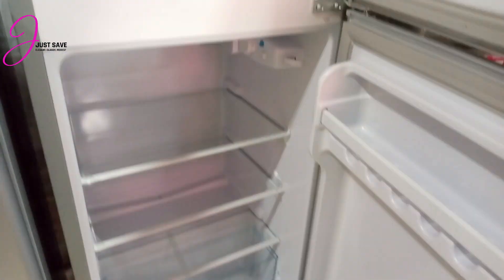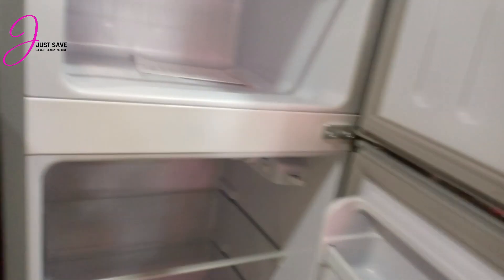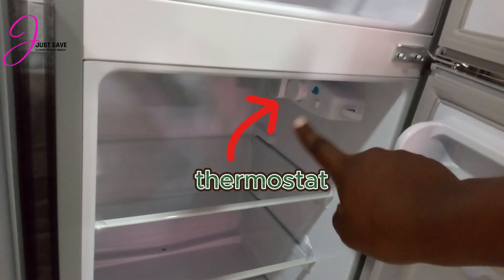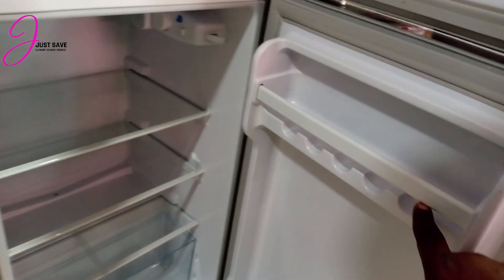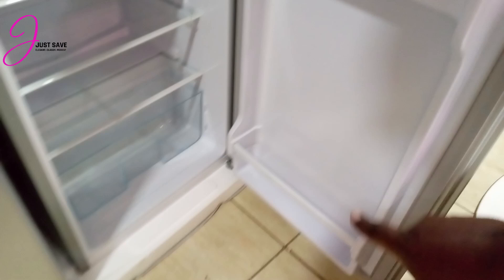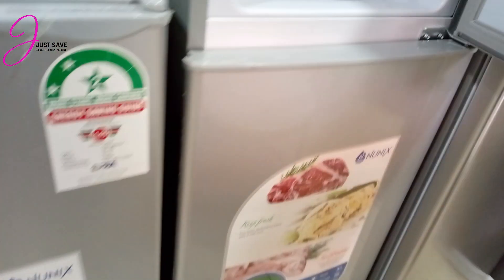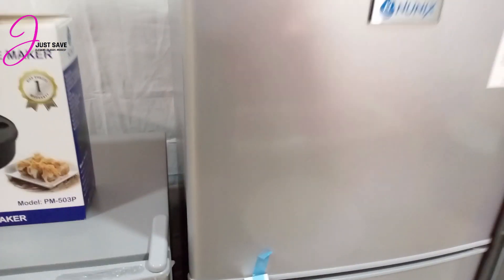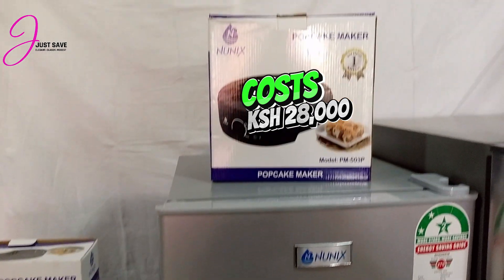They are identical but this one is bigger — it's 138 liters. This is where the thermostat is, where you can control the temperature. You can store your items at these points right here, and your bottles go down there. For this 138 liters, it goes for only 28,000 Kenyan shillings.